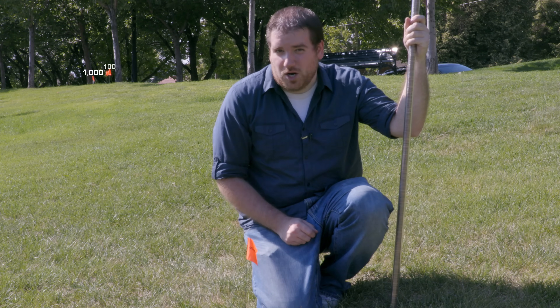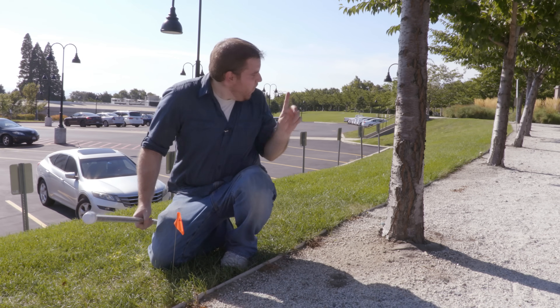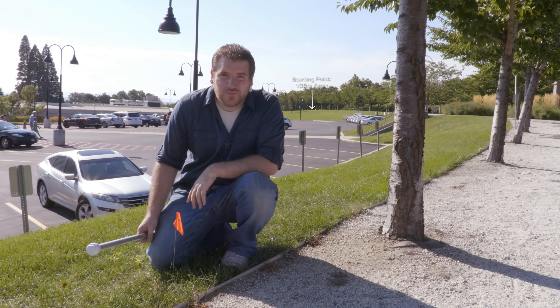Here's the ten thousand mark. 100,000. Way over there, you can still see our starting point. But say goodbye, because that's the last time we'll see it on this trip.